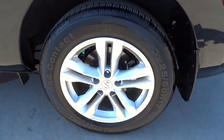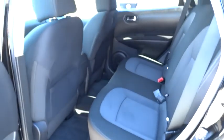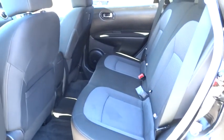Power door locks, CD player, security system, bucket seats, power windows, child safety locks, passenger airbag. Come take a test drive today.